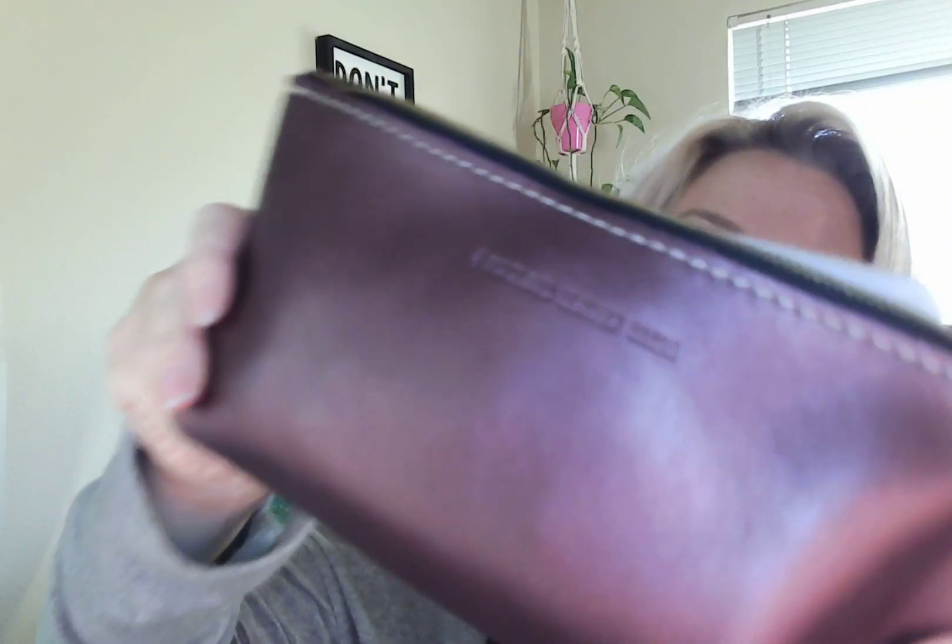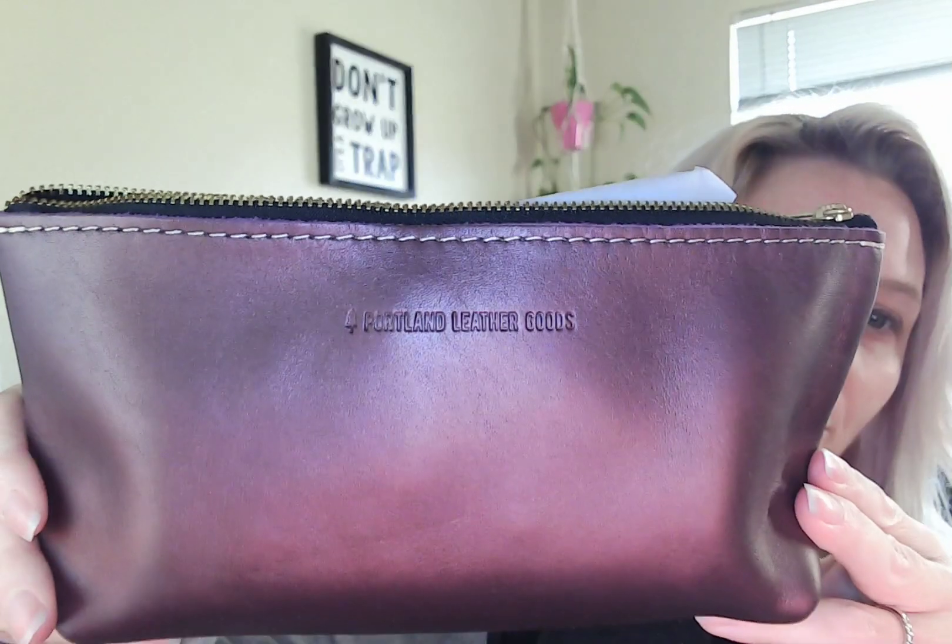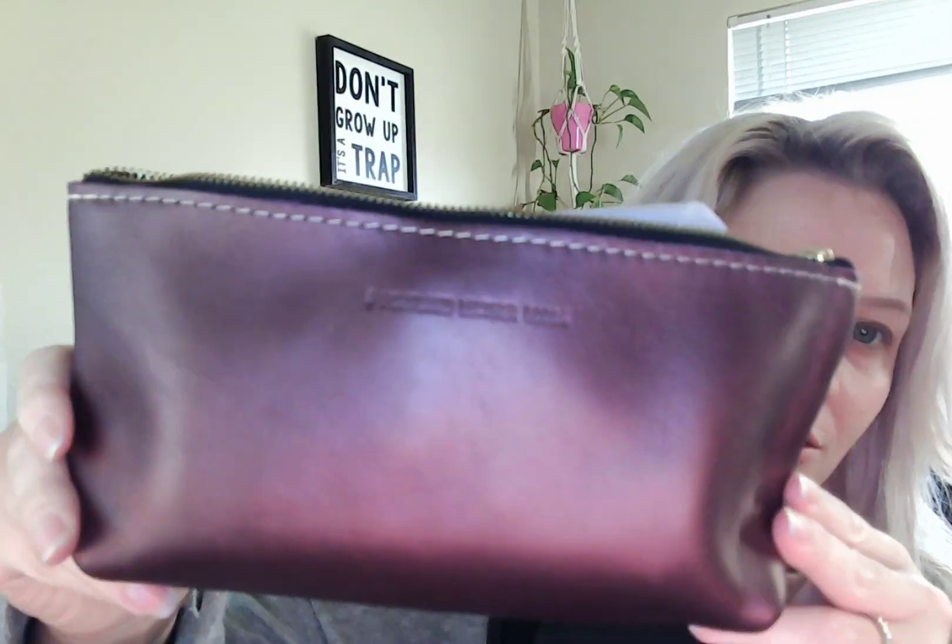This is so, so pretty. It's like a purple — a shiny beautiful purple, maybe it's called mauve. You can use it as like a little makeup bag or whatever you need — toiletries, travel. The leather is so soft. Somebody can help me in the comments with the color. Now I'm totally understanding why people are obsessed with these products and this brand.